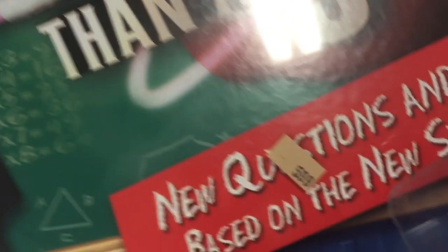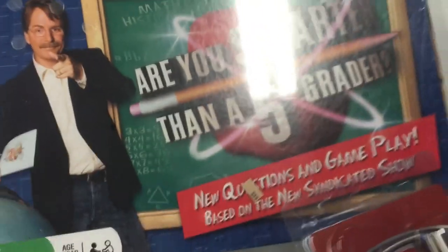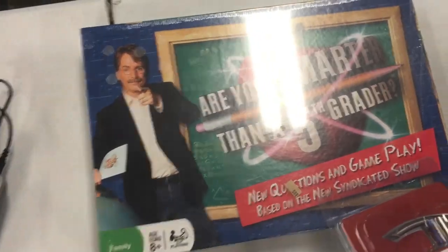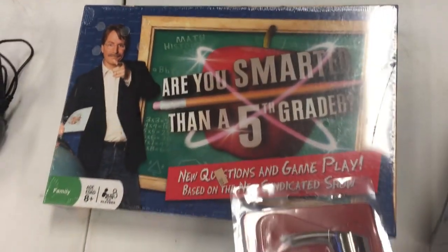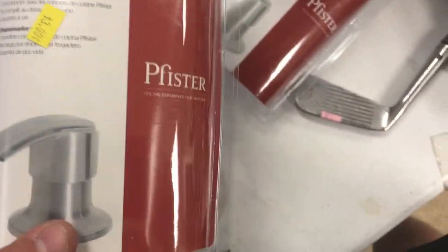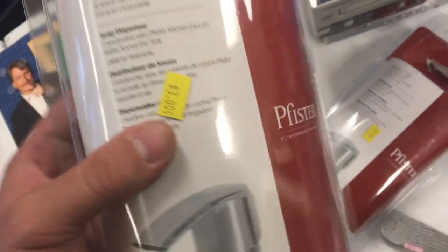Are You Smarter Than a 5th Grader — the game based on the show hosted by the man in this picture, who has a show on A&E. I had to buy it. I paid six bucks and it's going for about $45 right now on Amazon. Not the best flip in the world but still an easy $25 or more in my pocket.